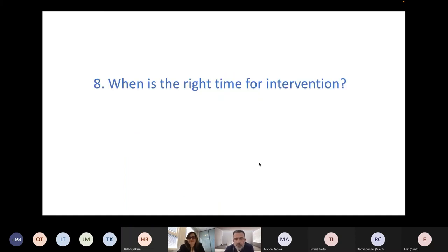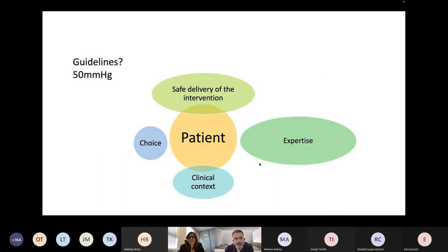Talking about the timing of intervention: the key factor is the patient. We are doing an elective procedure mainly to make the patient live better, to alleviate symptoms, and perhaps to have a big influence on the course of their disease and how they experience it. We need to put together expertise, the clinical context of why we do it, the patient's choice, and safe delivery of intervention. Guidelines will only tell us about a number, but we need to assemble all of these elements.